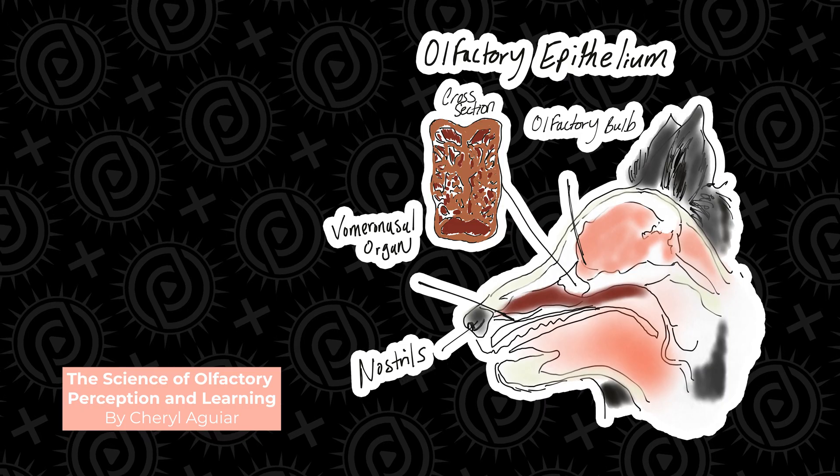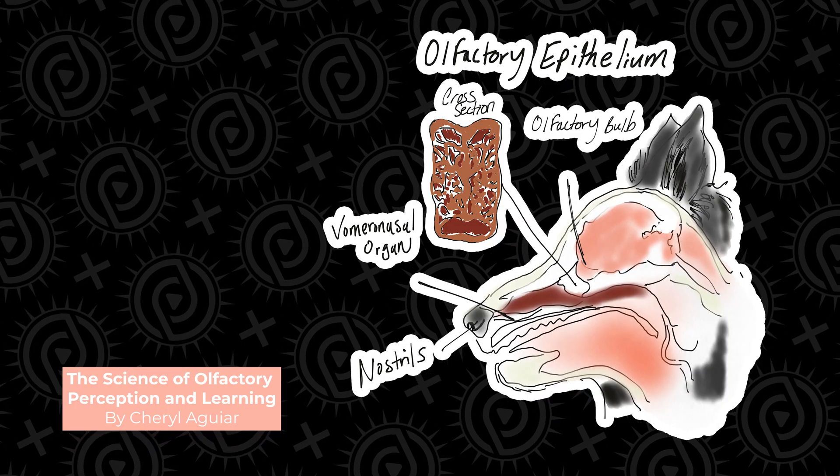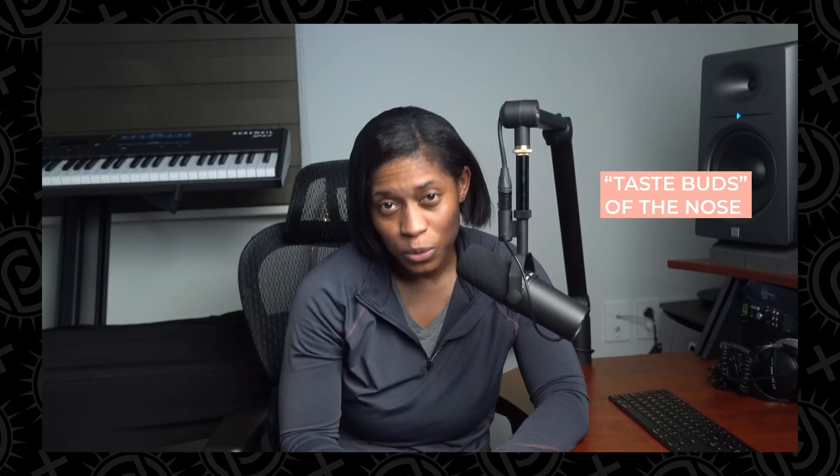Scent work dogs are working through a puzzle of sorts where a scent came from an object, moved through the air, and is now affixed to the olfactory nerves in their noses so they can detect it. A dog's olfactory epithelium is 20 times bigger than a human's, with up to 300 million scent receptors — these are the actual neurons that detect smells, the taste buds of the nose, if you would.